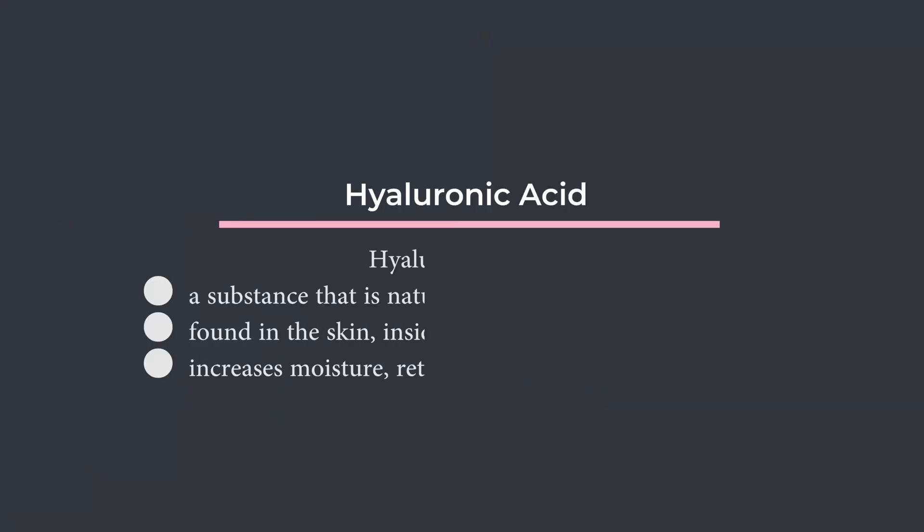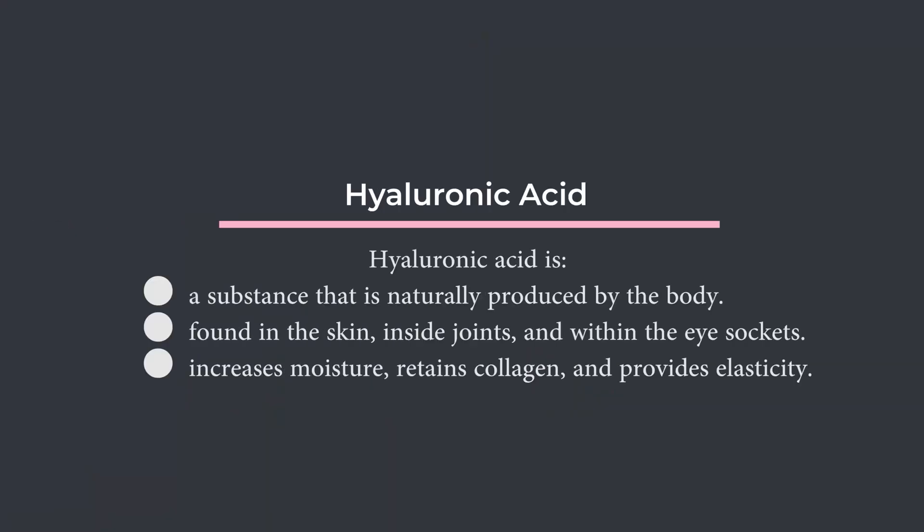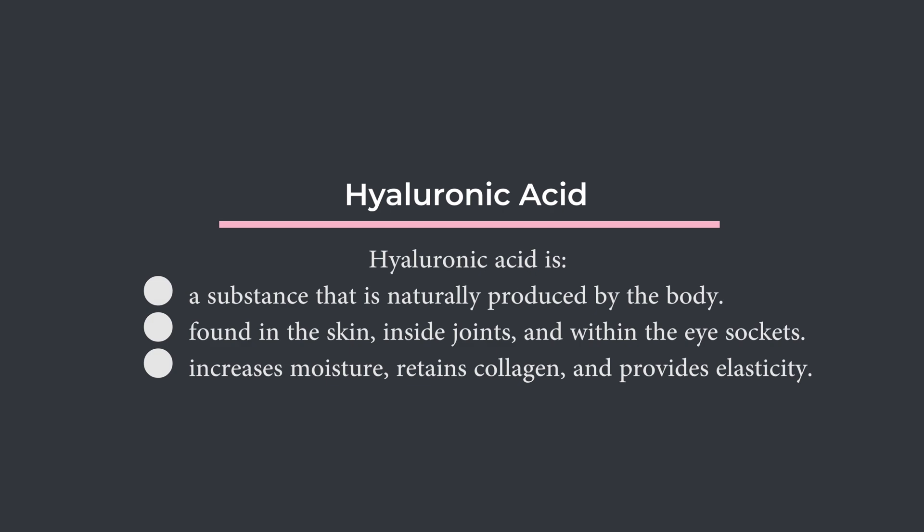Hyaluronic acid is one of the more popular dermal fillers out there. It is a substance that is naturally produced in the body, found in the skin, joints, and within the eye sockets. It increases moisture, retains collagen, and provides elasticity and flexibility. Think of hyaluronic acid as a humectant — it brings water in and keeps it there.